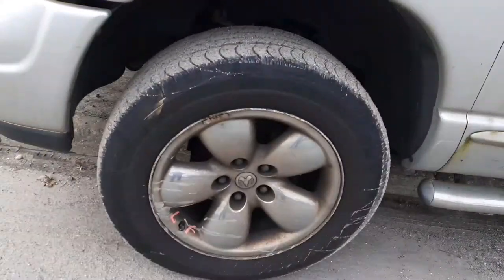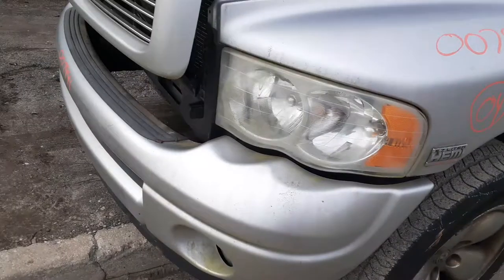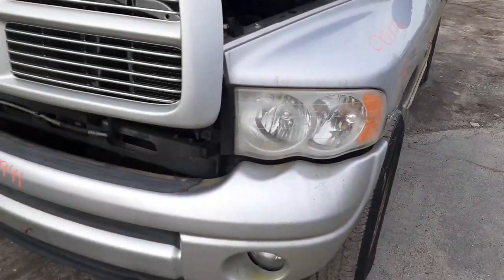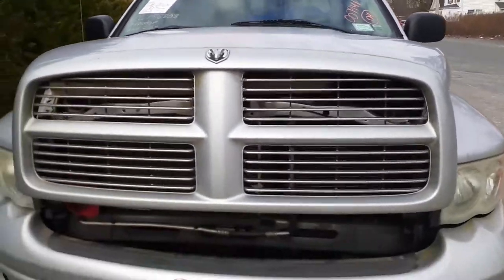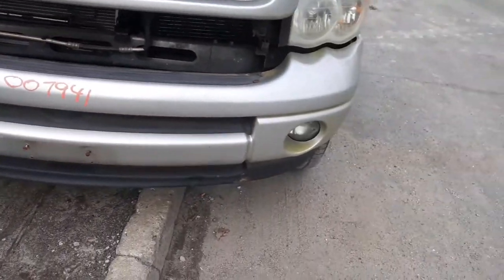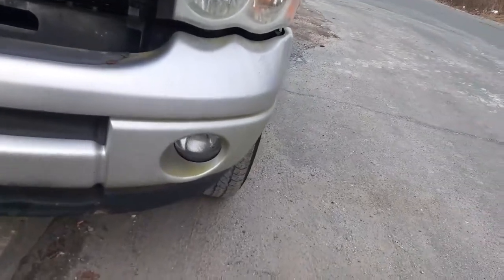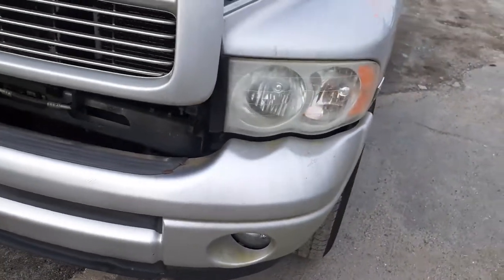The left front wheel is again a 20 by 9 chrome cladding. The headlights are good — they're halogens but have aftermarket HIDs installed. Good hood. Since this is the Sport edition, the grille and everything is painted. The front bumper is in clean shape — it's the one-piece style with fog lights. The left side fog light has a BB hole in it.